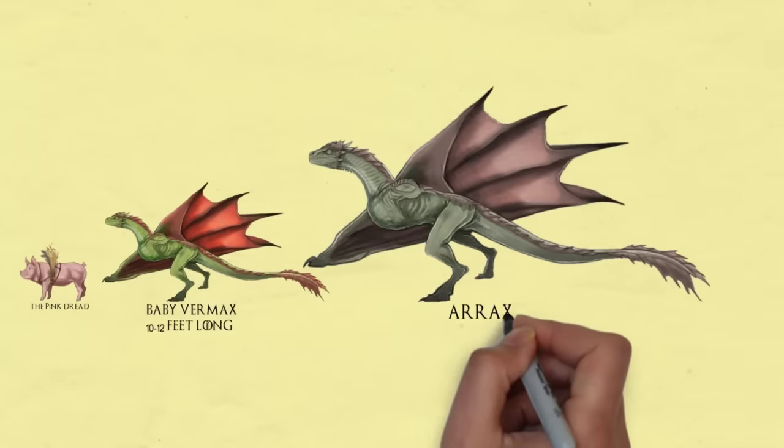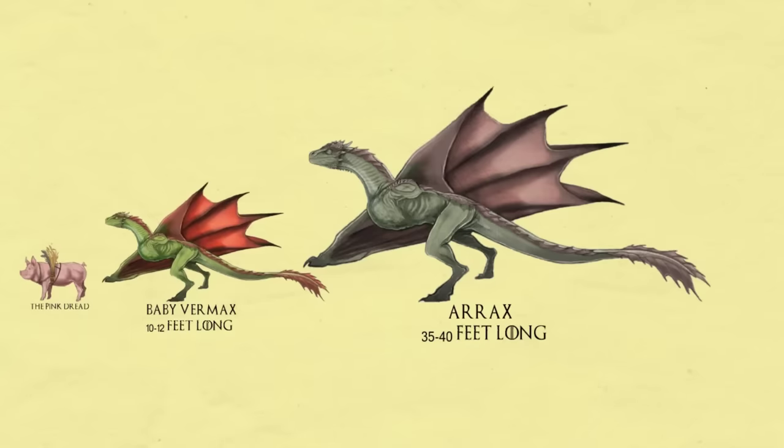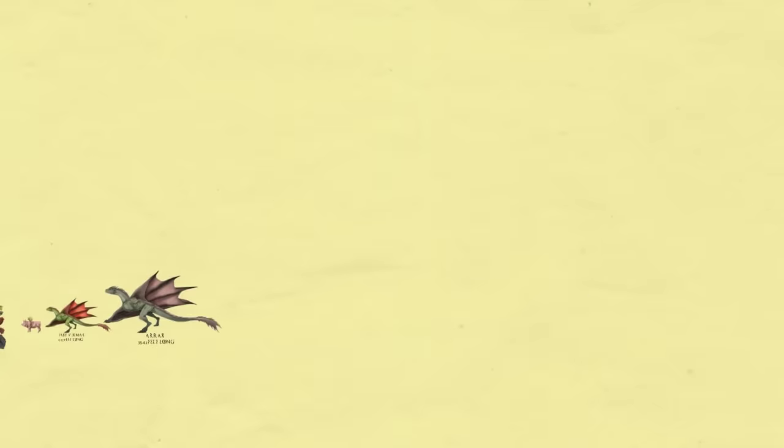Irax. This small juvenile dragon is ridden by Prince Lucaris Velaryon and was first seen in the tenth episode of House of the Dragon.